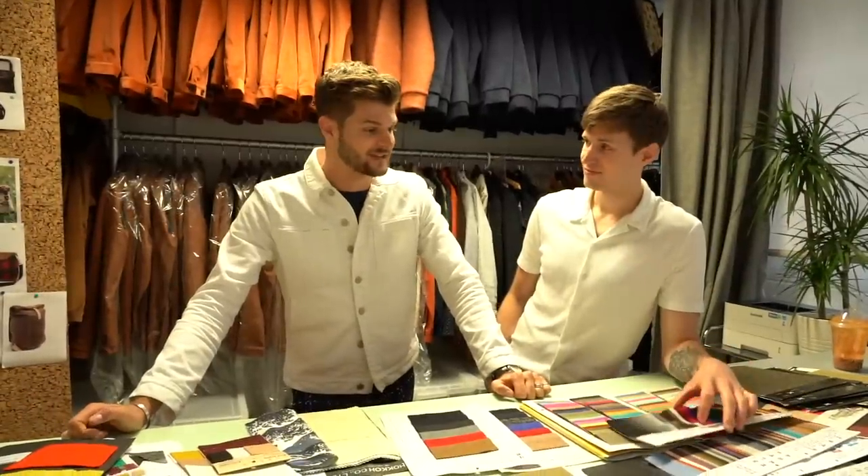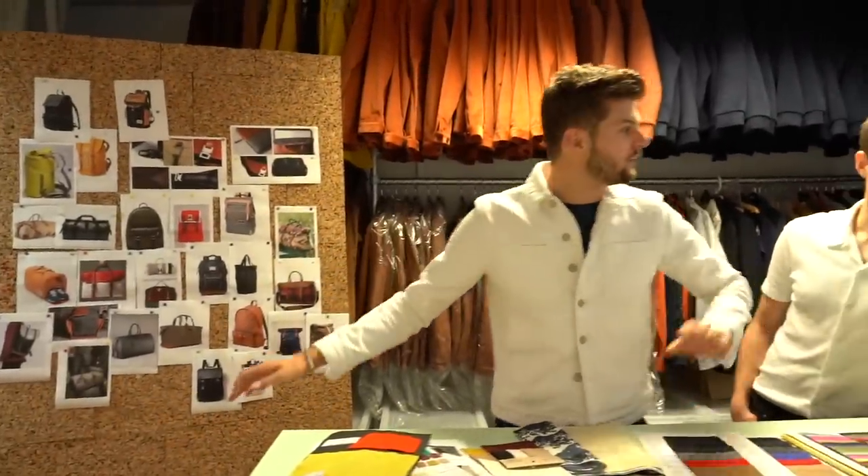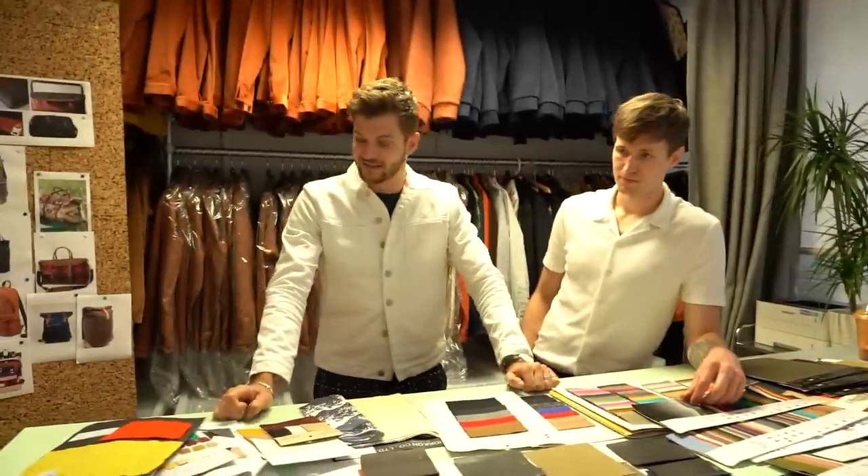Welcome to kind of like the design session number one — we've got like loads of mood boardy stuff here, we've got a few items here, we've got loads of fabrics in front of us, and we're basically just going to chat.